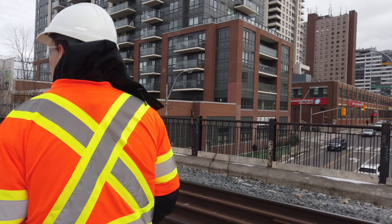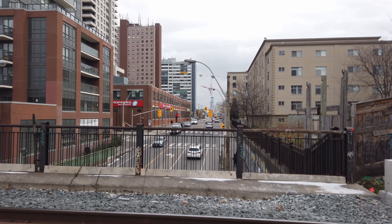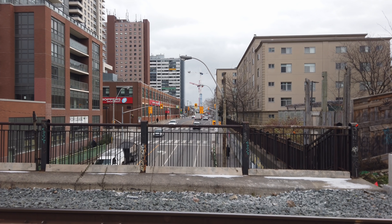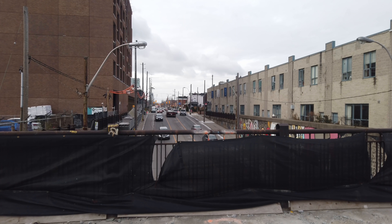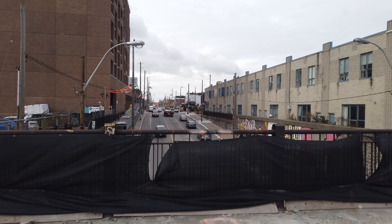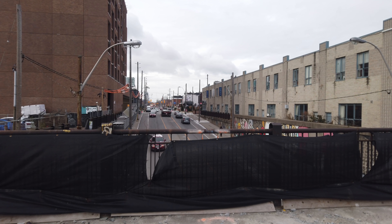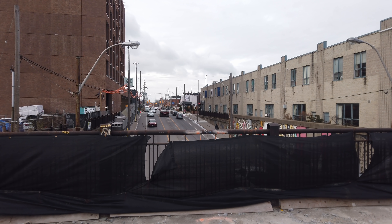At DuPont Street there's actually a bit of bridge-ception, as DuPont passes under the original surface-level rail line and the new elevated guideway will pass over that older bridge, creating a cool large elevated open space over the street. Better yet, one of the sidewalks that previously went under the original rail bridge will instead ramp up here to connect to the new greenway.